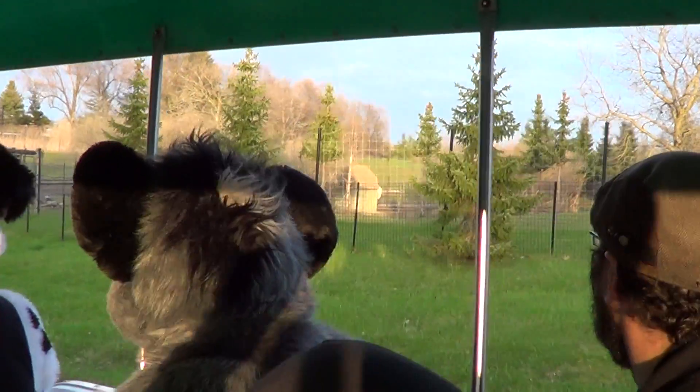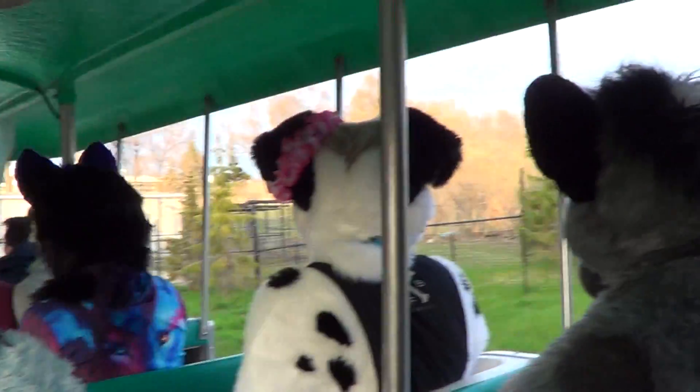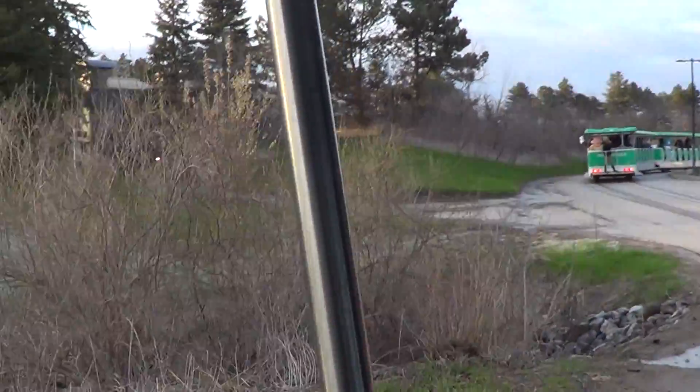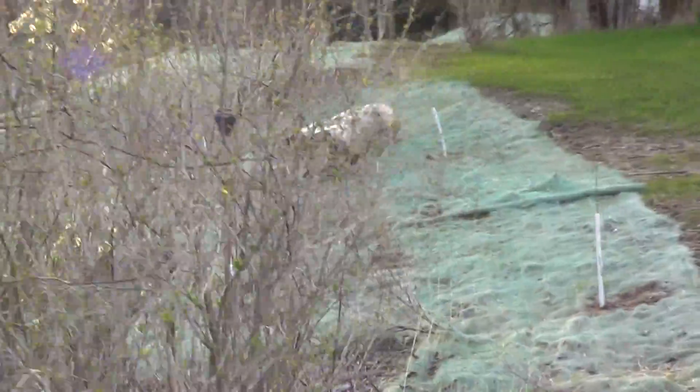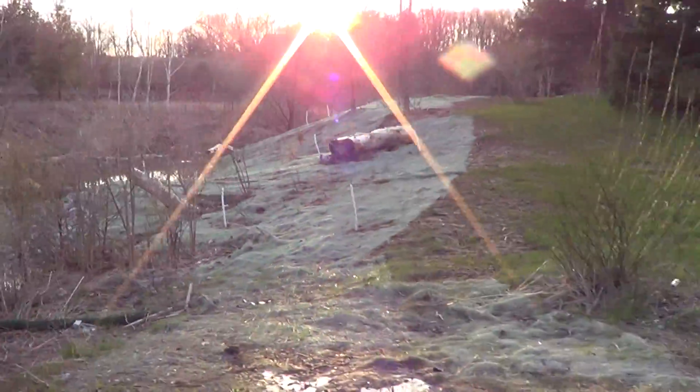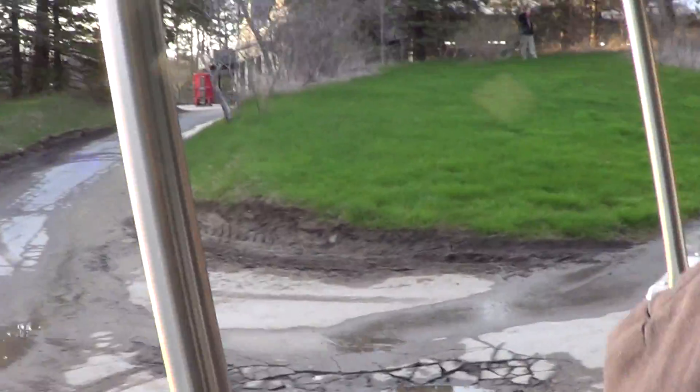We are now making our way into the Operations Complex, which is a staff-only area except for you lucky ZOOMobile riders. On your left-hand side, you'll see this kind of green stuff — we are making a gray tree frog breeding area habitat, which is super cool because gray tree frogs are the only tree frog native to Ontario.